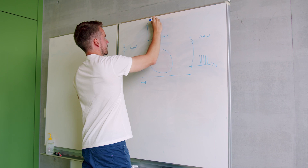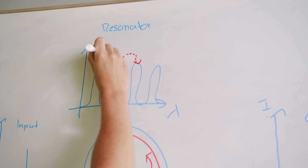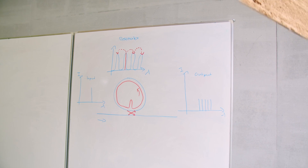The frequency comb consists of a ring resonator which is coupled to a waveguide. Due to the enhanced field inside the resonator, we can efficiently excite light in the other resonator modes with a non-linear process.